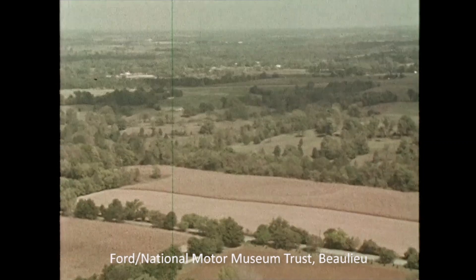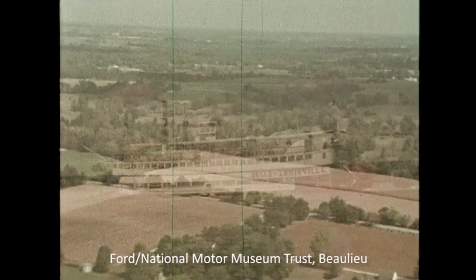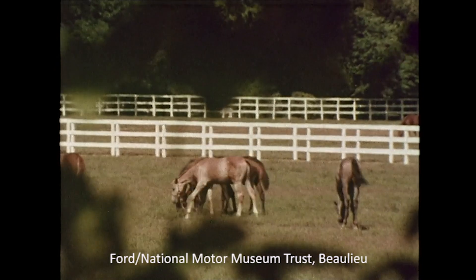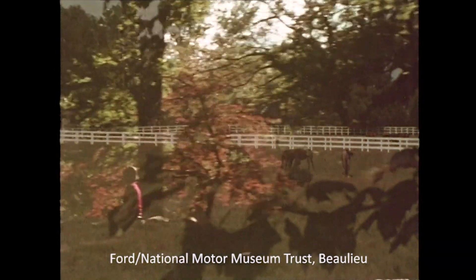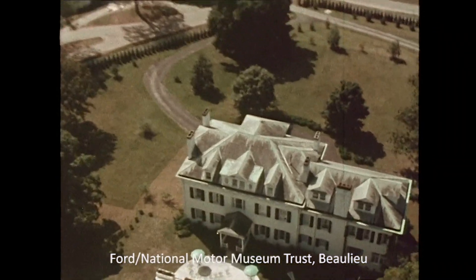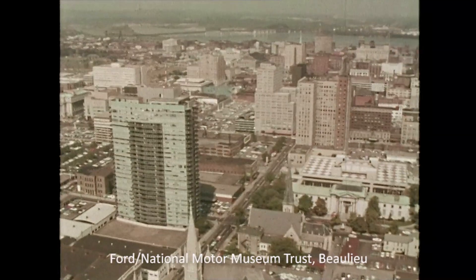Kentucky, the bluegrass country — rich, historic, productive. Nourisher of thoroughbreds. The traditional beauty of the bluegrass country makes a striking background for the city it created: Louisville.